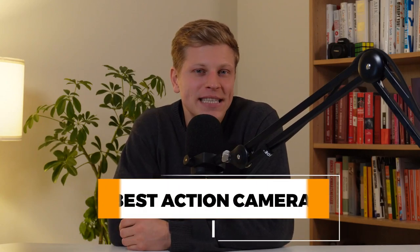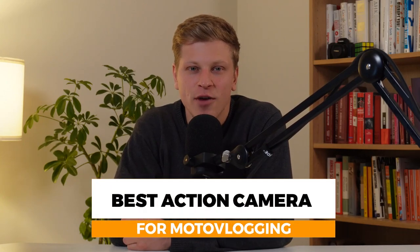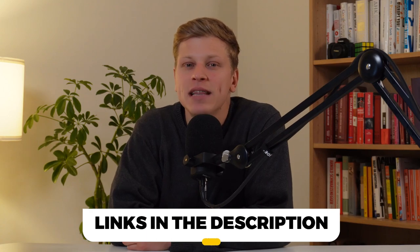In this video, I'll help you find the best action camera for motor vlogging. All products mentioned in this video will be listed in the description. Let's get started.